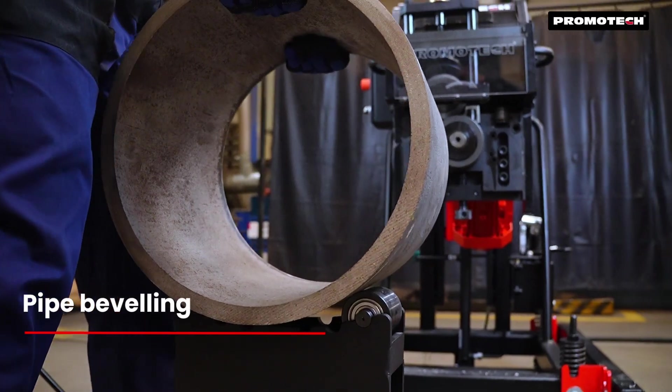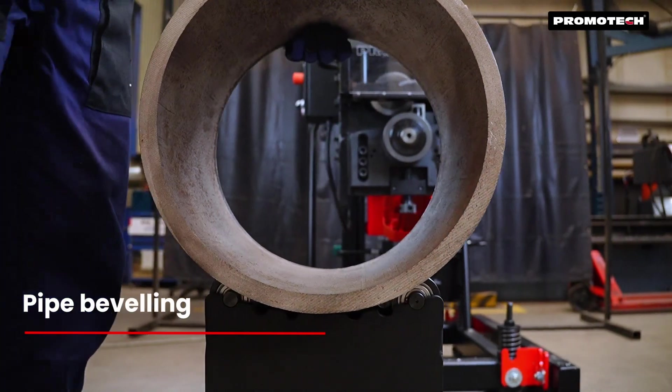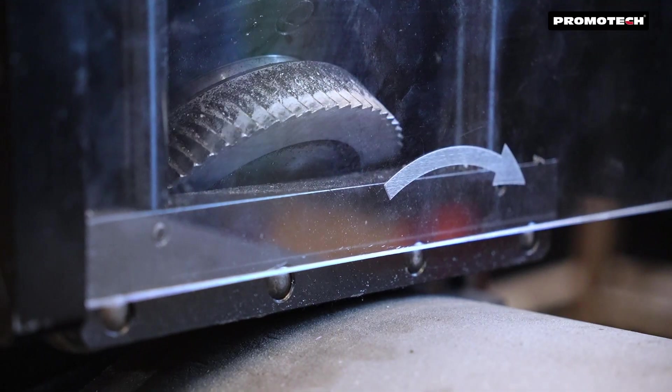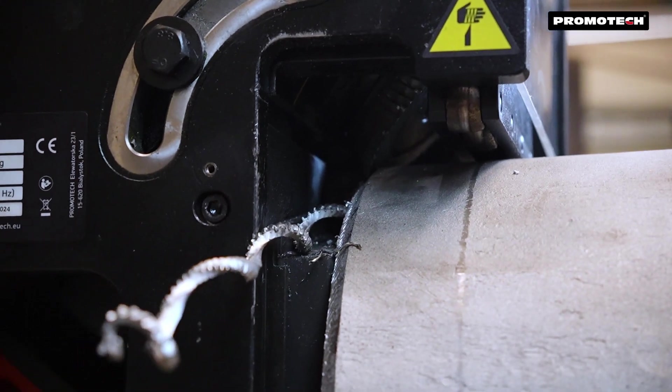For smaller parts or pipes with an internal diameter greater than 150 millimeters, the ABM29 can be operated in a stationary position, making it versatile for various machining needs.